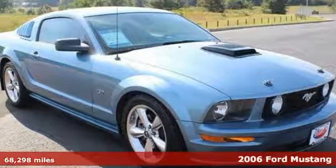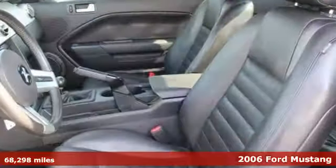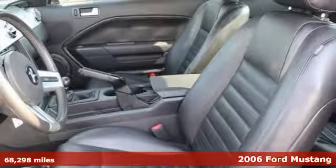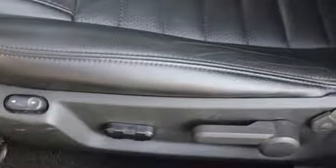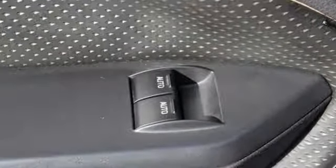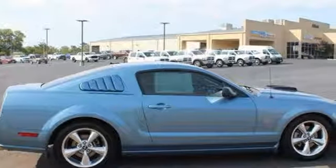The Ford Mustang is one of the greatest automotive success stories of all time, and this 2006 will never let you forget it. It provides modern conveniences like a multi-function remote, one-touch power windows, passenger airbag deactivation, and a CD player, along with all the power and soul the Mustang is known for.